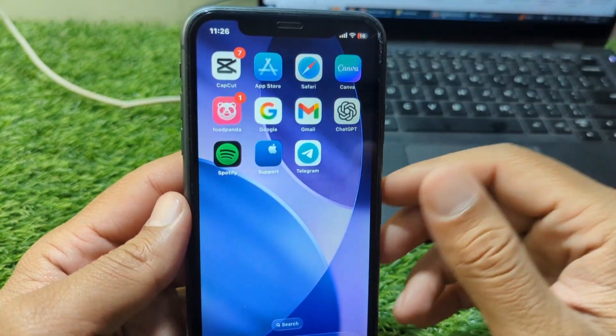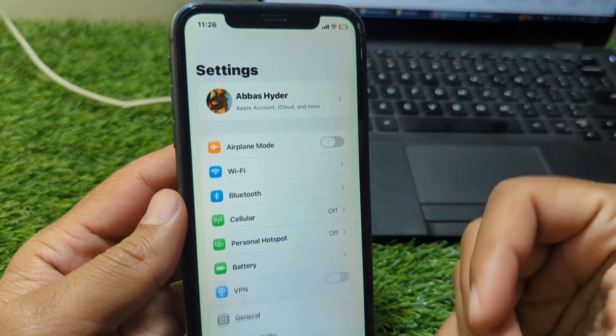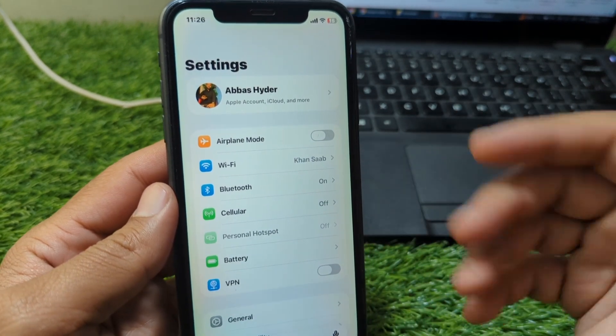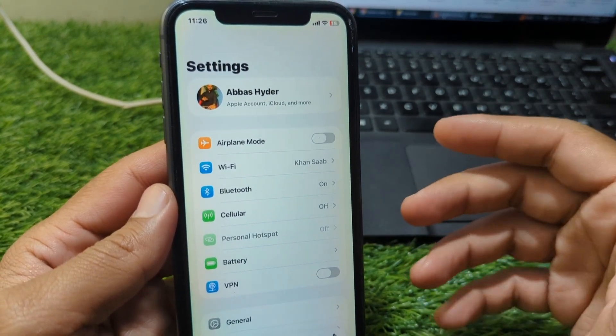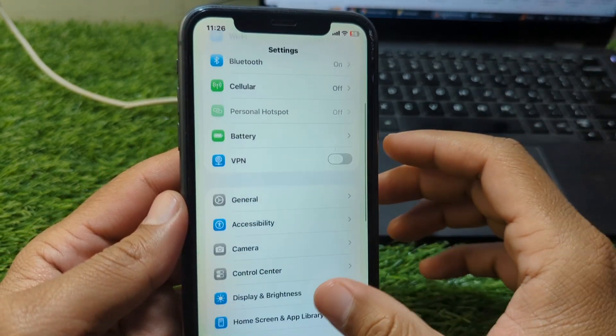Next, check your SMS and Telegram code delivery. Telegram sends codes through SMS or through your already logged-in device. If you didn't receive a code, don't keep pressing Resend. Instead, ensure your phone number is working, airplane mode is off, and your SIM has proper signal. If you still can't receive SMS, try using the 'Call me' option if it appears.